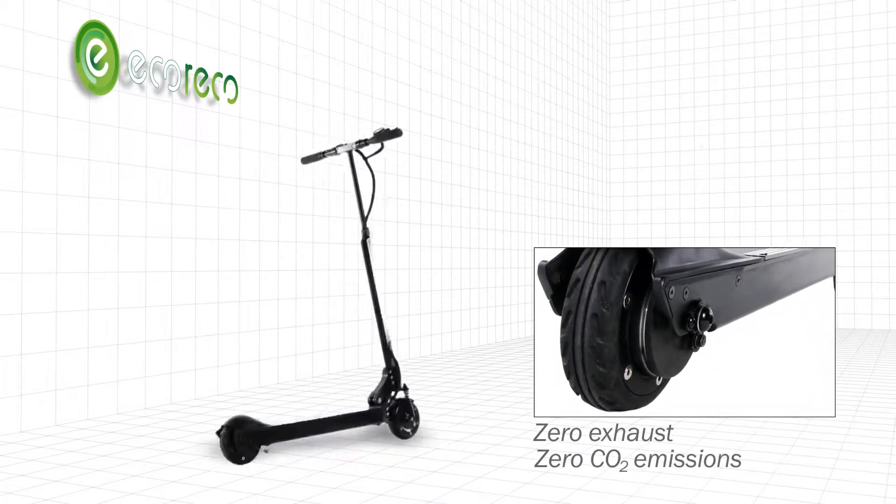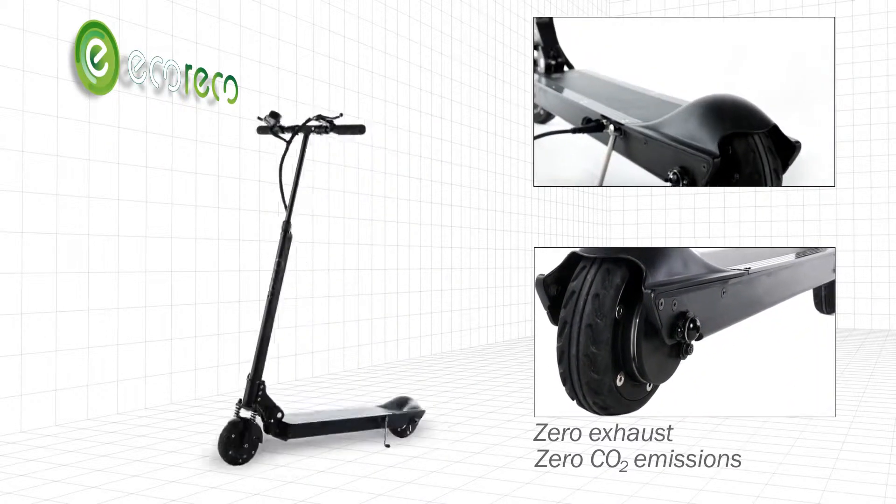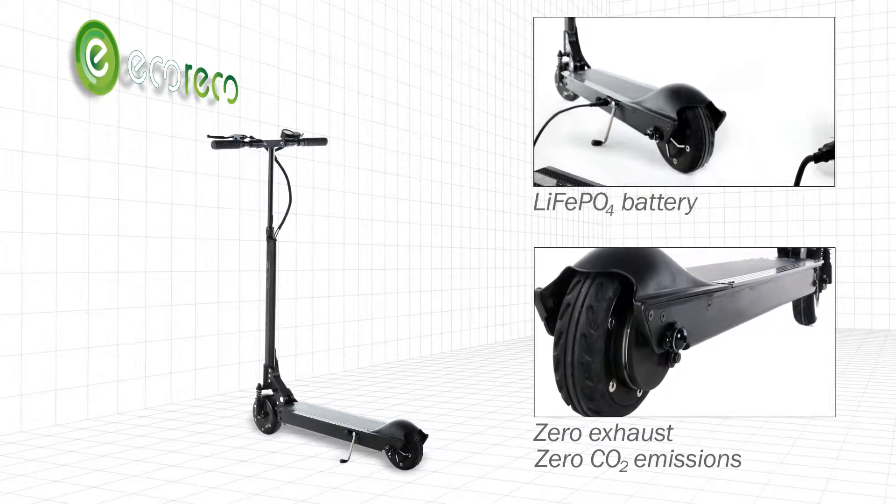Zero exhaust and zero CO2 emissions. It is powered by a safe lithium rechargeable battery.